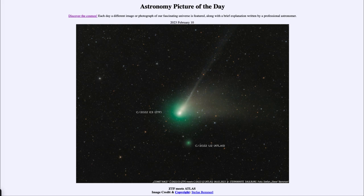Comet ZTF came close to the sun and then closer to the Earth earlier this month, giving us its brightest show in the nighttime sky. We also see here a second comet — that is comet Atlas. Comet Atlas also made its closest approach to Earth recently.